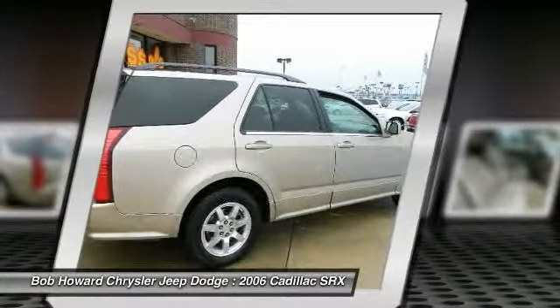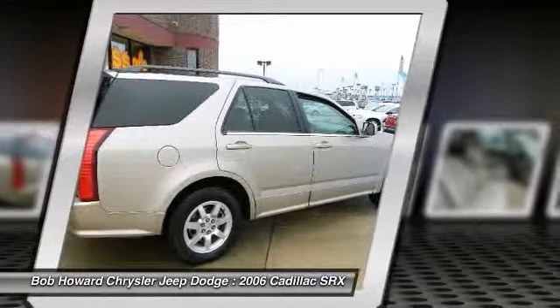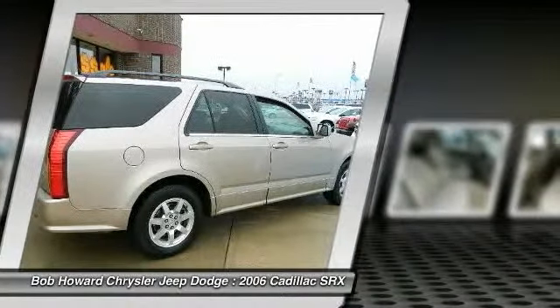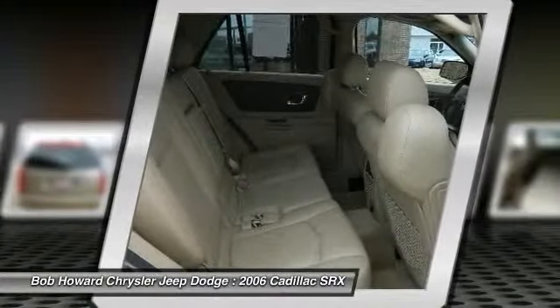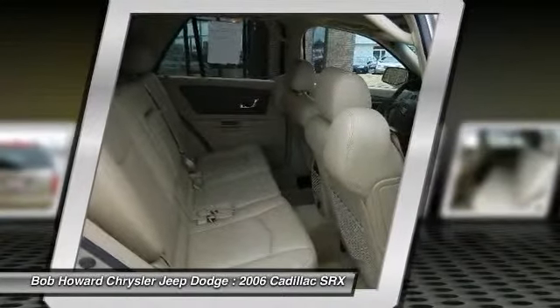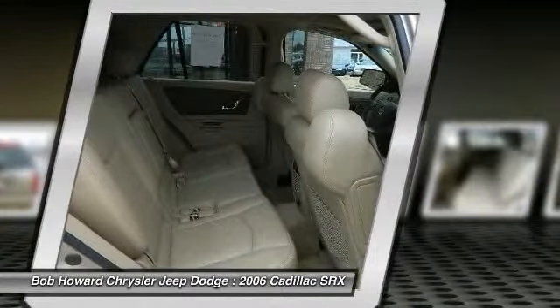Great styling, smooth ride, lots of standard safety features, and a solid car. Comfortable, great gas mileage, great in the rain with a clean and functional interior. Luxurious interior that's comfortable and convenient with nice access and ease of entry and departure.